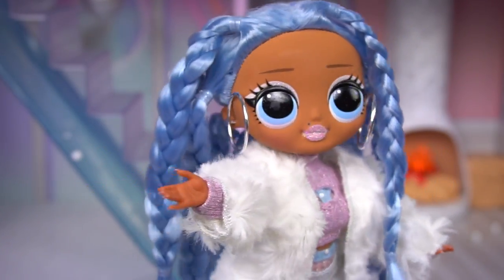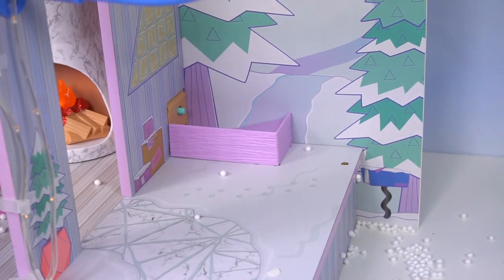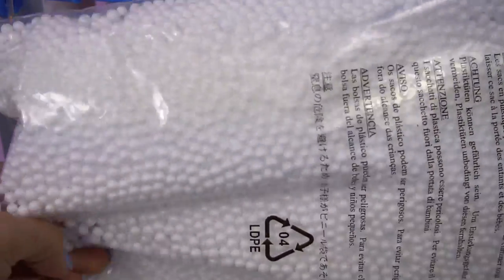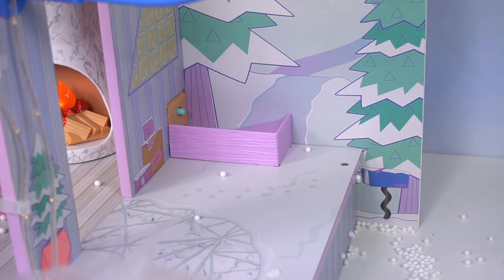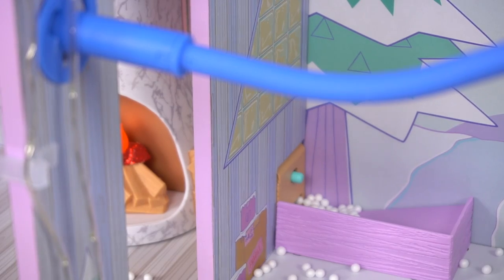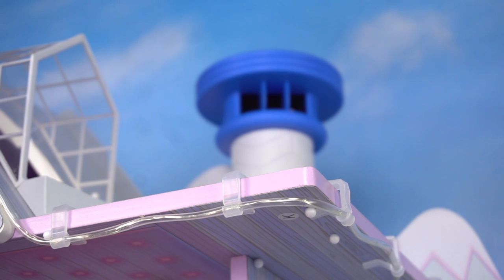Now that we have everything, we can start decorating! Our friends will be here soon! Now here's how the snow works - we actually get four of these bags full of tiny styrofoam beads, and we are going to be putting some in here. We're supposed to fill this up, turn it on, and then the snow comes down from the chimney!